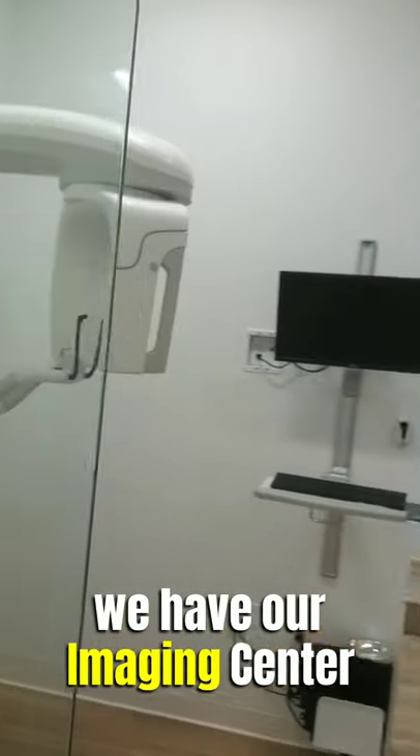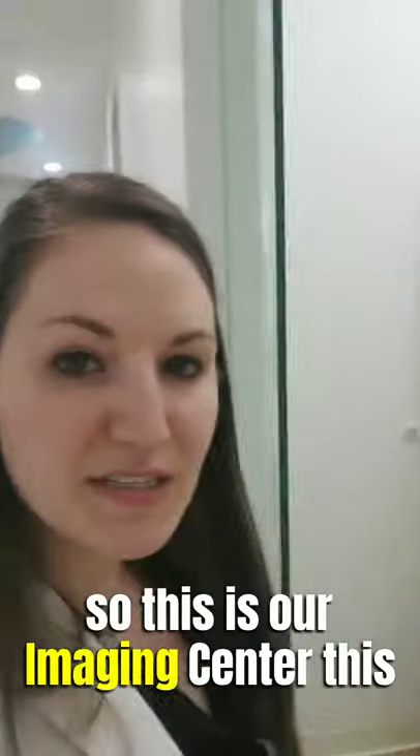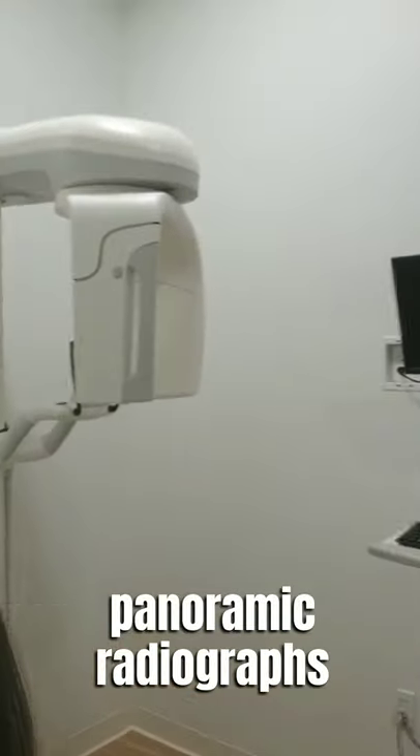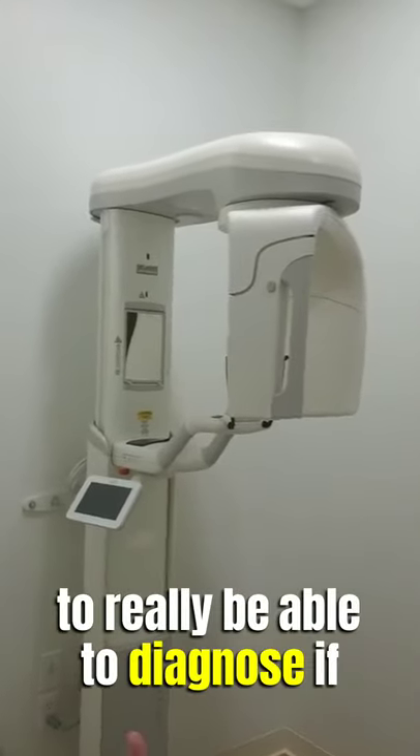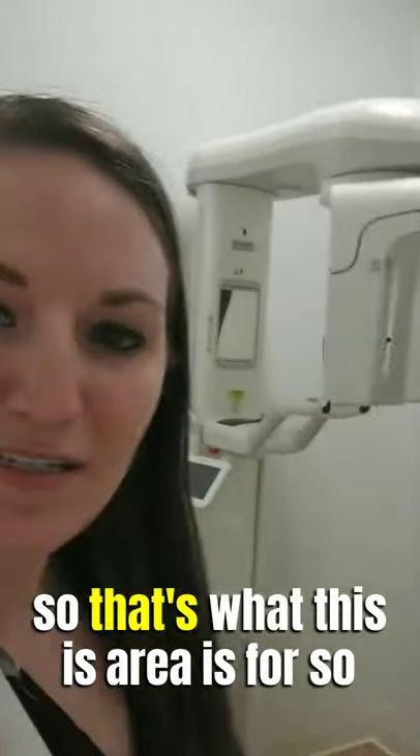And as we hang left over here, we have our imaging center. This is where we take our panoramic radiographs to really be able to diagnose if you have any TMJ problems or how your wisdom teeth are doing — various things we can check out.